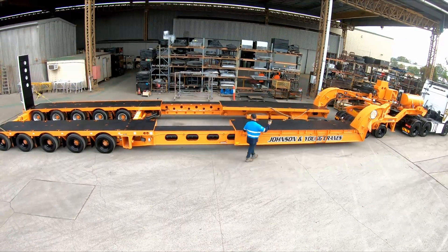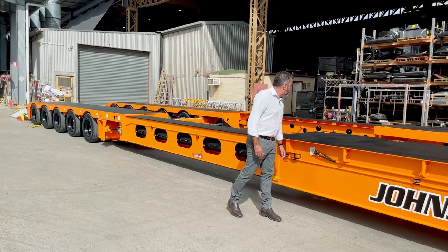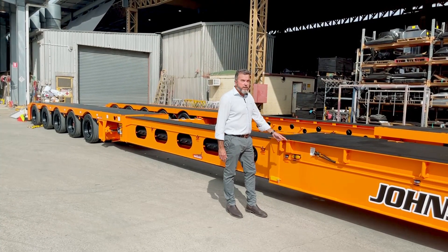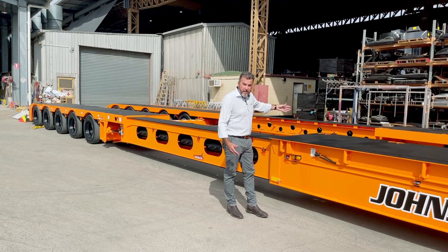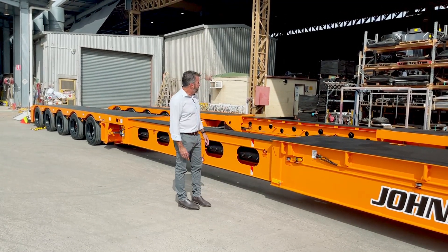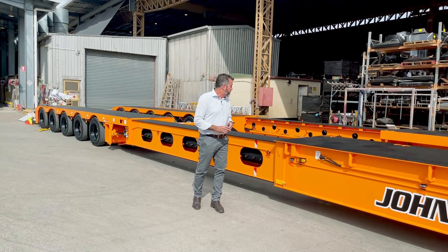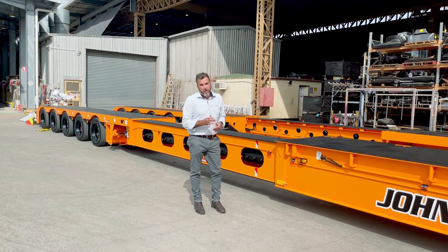The extension is operated by a pneumatic lock right here — one switch operates both sides, which is handy. You don't have to go to both sides to lock and unlock it. As you can see on the other side, we've got lock increments every 500 millimetres. Being able to lock in at all those different increments is quite handy — you don't have to go out longer just because there's no lock increment there. Having them every 500 millimetres makes it more universal.